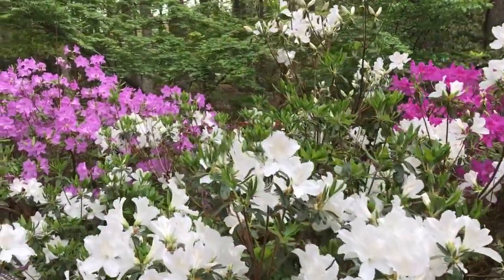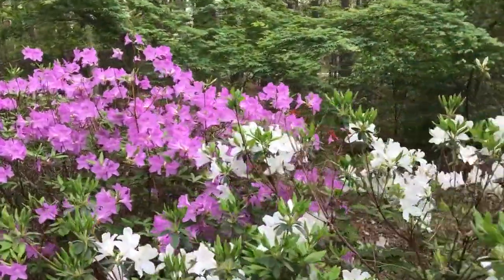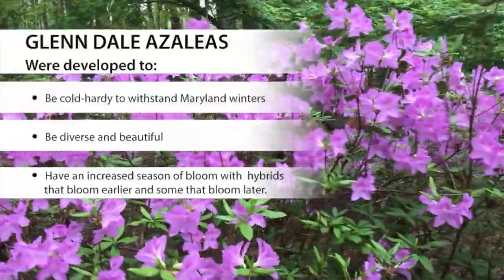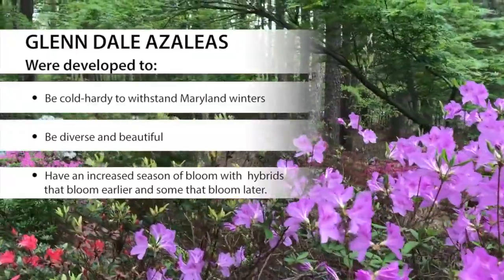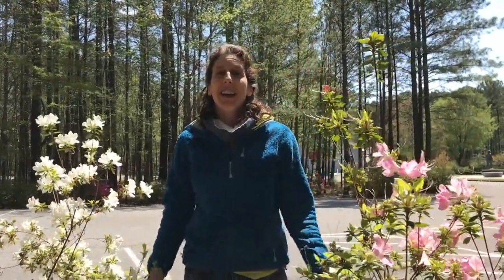What were Mr. Morrison's goals for developing these azalea hybrids? One: cold hardiness for Maryland winters. Two: diversity and beauty. Three: an increased season of bloom by developing hybrids that bloom earlier and some that bloom later. We have over 500 azaleas planted here at Anne Marie Garden, and it's really looking beautiful today.